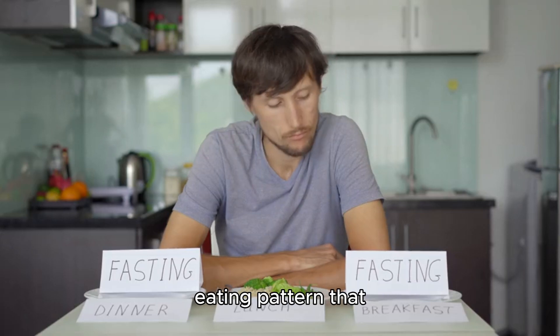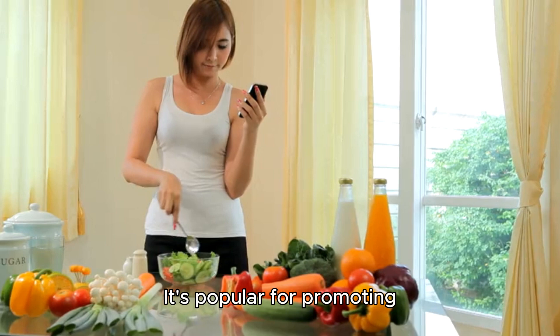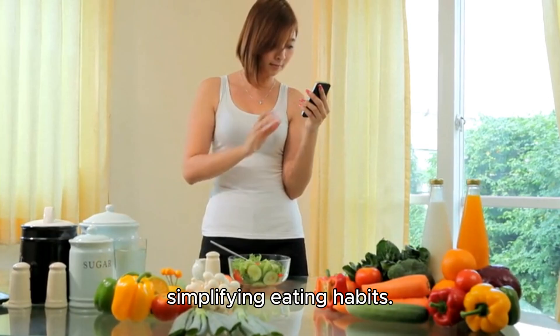Intermittent fasting is an eating pattern that alternates between periods of eating and fasting. It's popular for promoting weight loss, improving metabolic health, and simplifying eating habits.